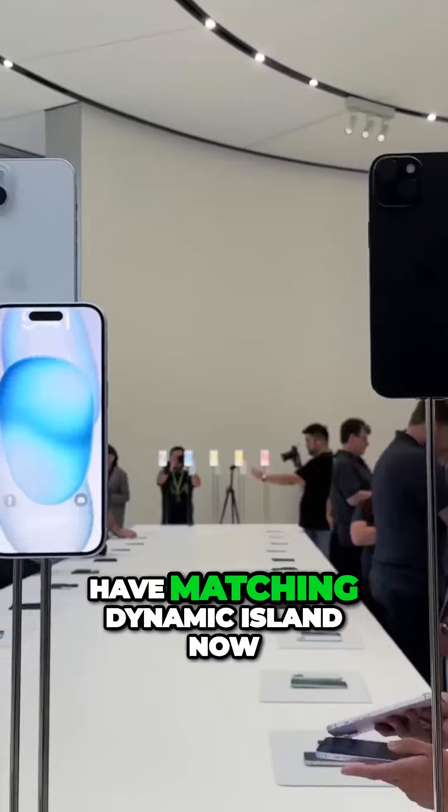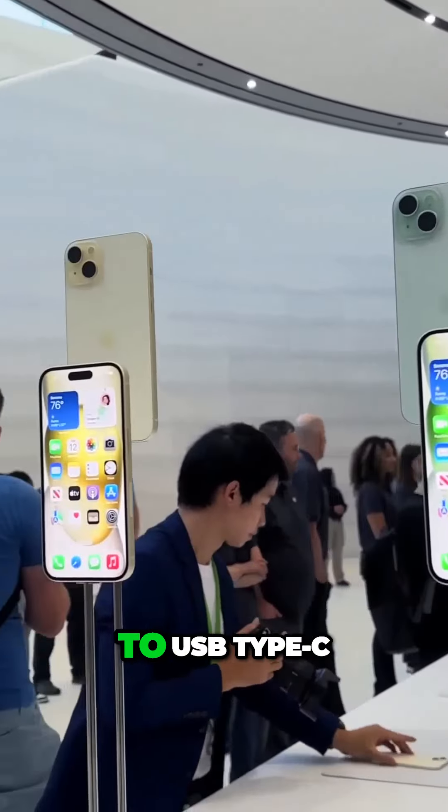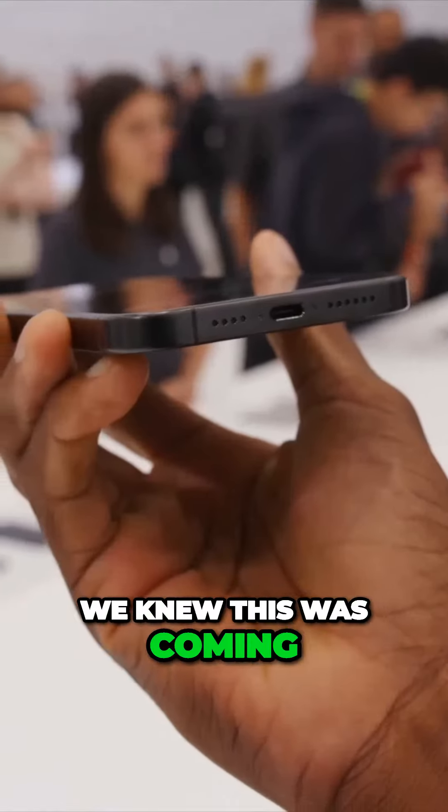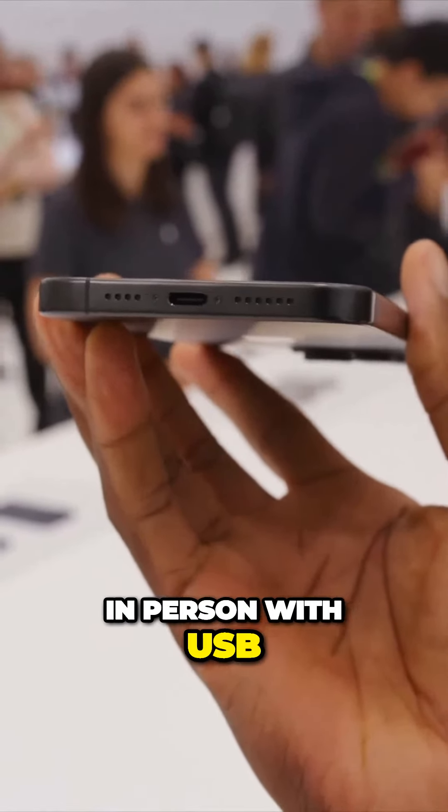All these models have matching Dynamic Island now, which is sick. But they've all switched to USB Type-C, finally. Goodbye, Lightning. It's crazy — we knew this was coming, but it's still wild to see an iPhone in person with USB.